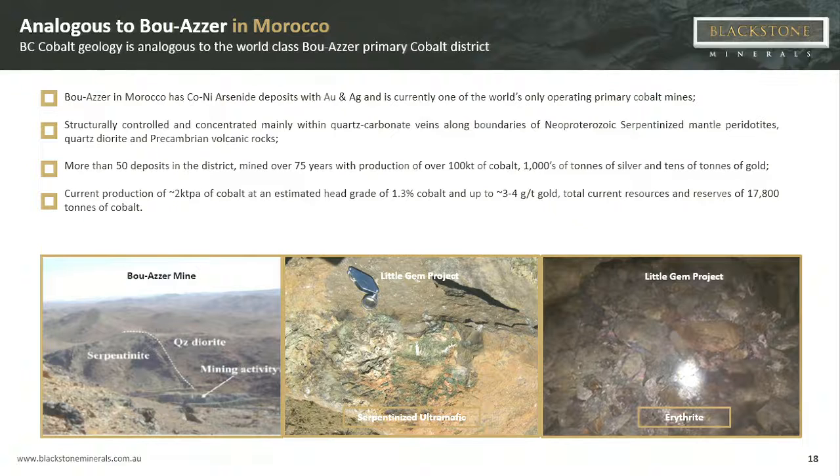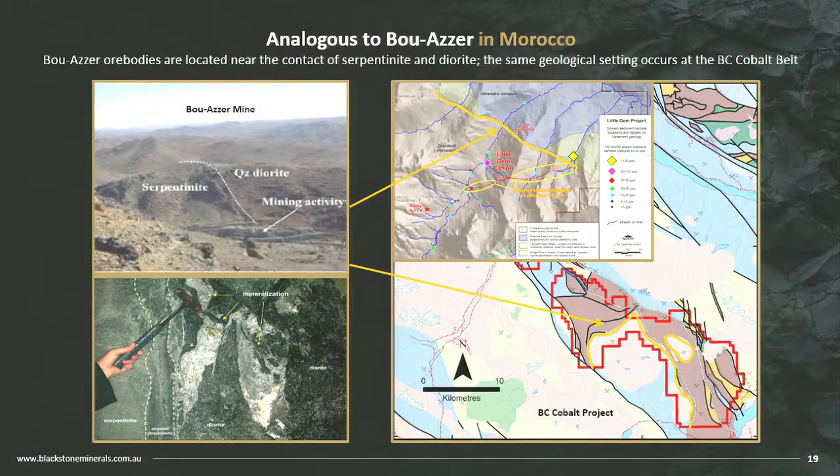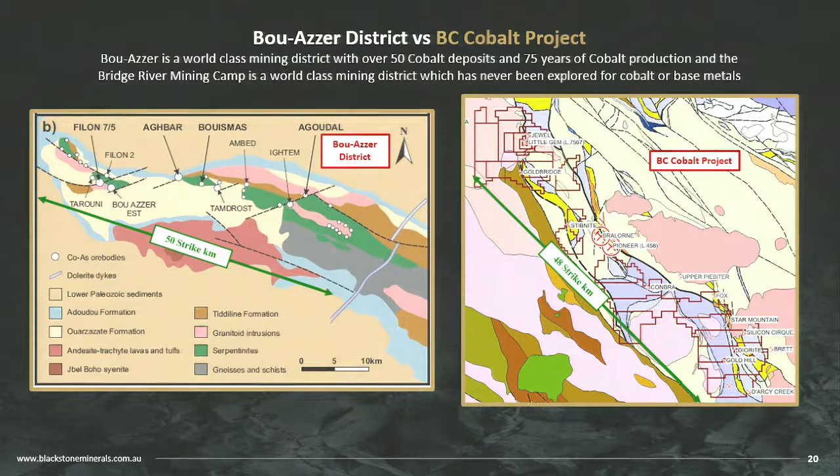These mines sit on a contact between a serpentinite ultramafic and a quartz diorite — which is exactly what we have. In Morocco underground, it's serpentinite, diorite, and mineralisation, with 50 deposits through the belt. That's the exact same contact we have through 48 kilometres. We have the most prolific gold belt in British Columbia, the same geology as Morocco, and it has never been explored for cobalt. This is going to take a while to unlock, which is why we're looking for big funding partners among battery end users in Asia.